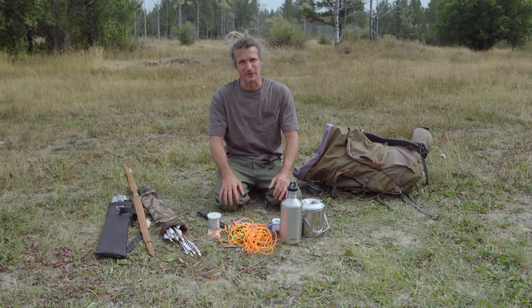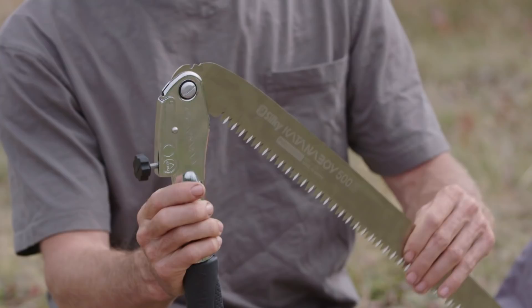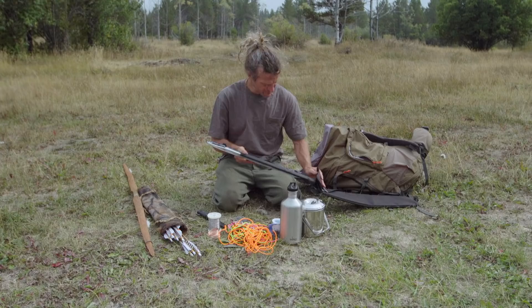Along those same lines of building shelter, I'm bringing this saw. I debated back and forth between bringing a saw or an axe, and I decided this saw is going to be a calorie saver. I can cut large pieces of wood, so that is a crucial tool.